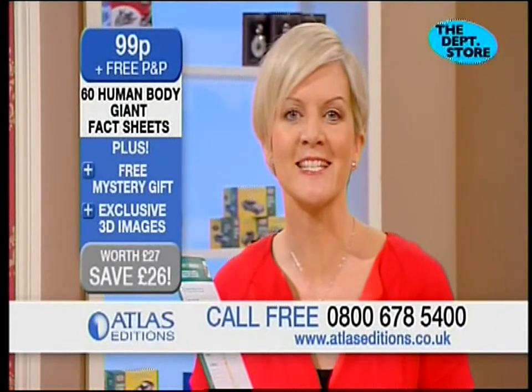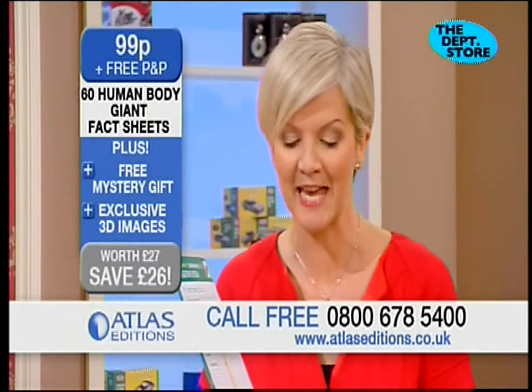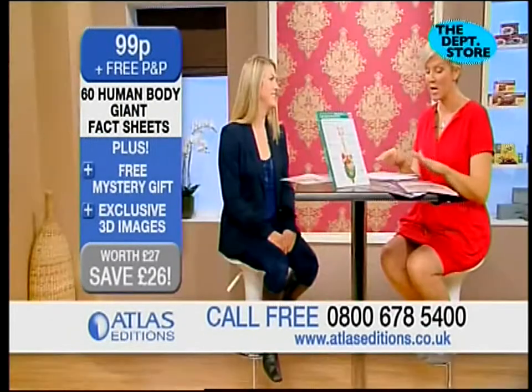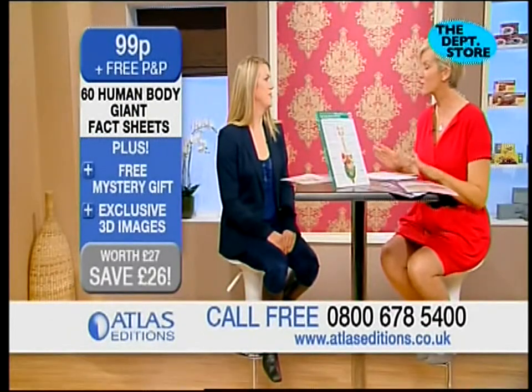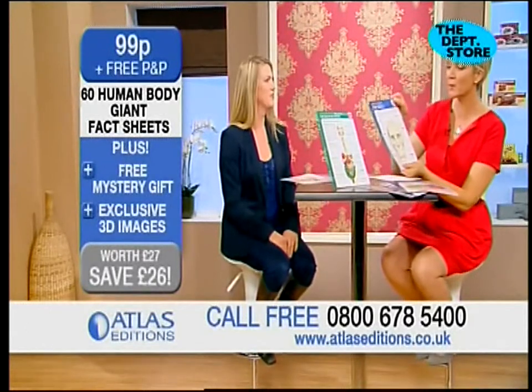Welcome back to Atlas Editions — another fantastic, exclusive and fantastically priced product. Susie's here to talk about the Human Body Giant Fact Sheets. They manage to be very detailed without being gory.